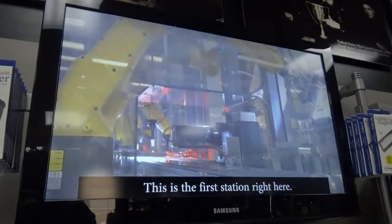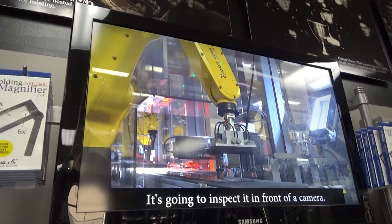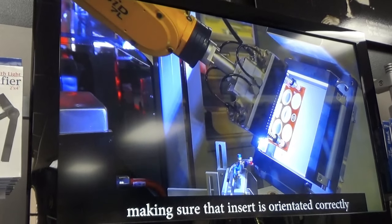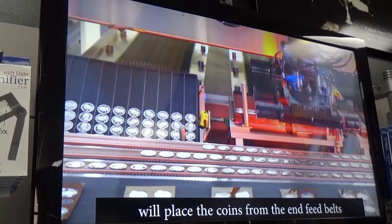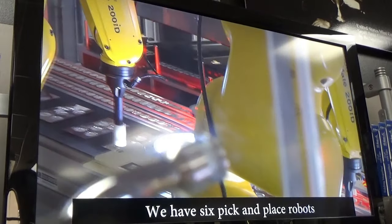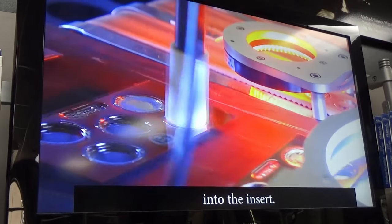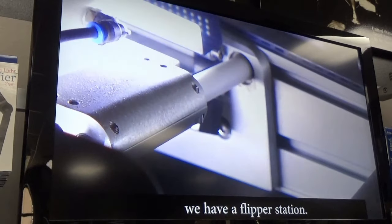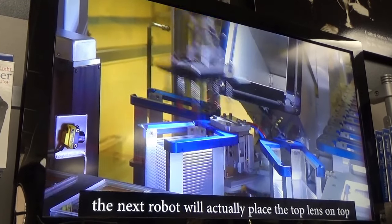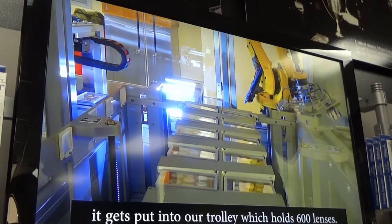This machine has 13 robots. This is the first station right here — it is our insert station. This robot right here is going to pick off each insert, one at a time. It's going to inspect it in front of the camera, looking for debris and making sure that insert is orientated correctly, also looking for color. The next robot down the line will place the coins from the infeed belts onto another belt for the next robot, which are pick and place robots. We have six pick and place robots, and basically what those robots do is place that coin, orientated correctly, into the insert. After the pick and place robots, we have a flipper station — it flips the insert into a plastic lens. The next robot will place the top lens on top, and then a machine squares up that lens, press-seals the lens set, and then it gets put into our trolley which holds 600 lenses.